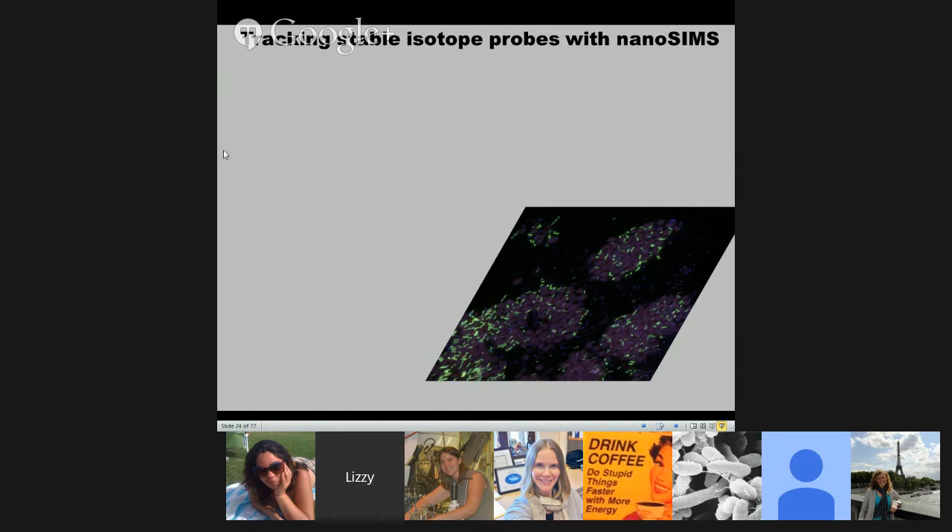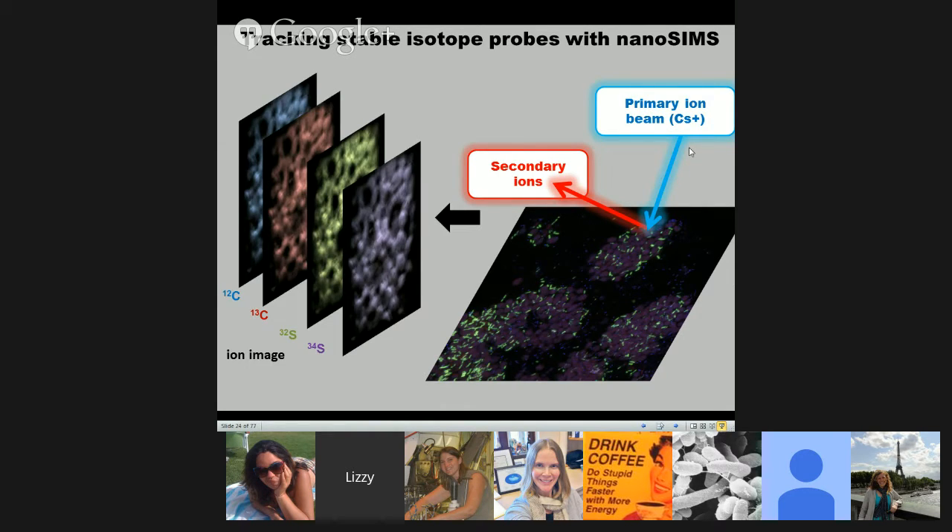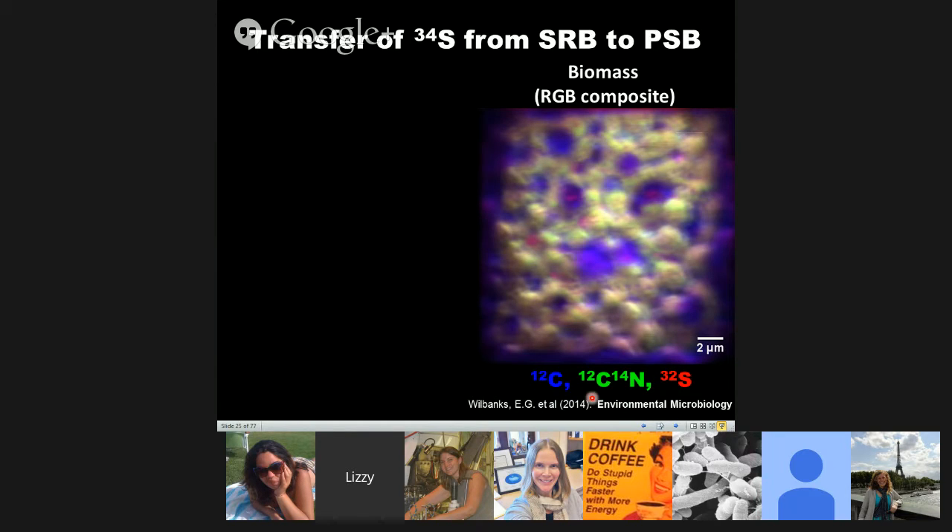For a brief overview of nanoSIMS: you take a tissue section of the pink berries, bombard it with a primary beam of cesium ions, which blasts off the sample as secondary ions. These are then focused in a mass spectrometer to generate up to seven different mass images. By rastering across the surface, you generate a heat map of ion abundance for different masses. Here we looked at 12C, 13C, and 32S and 34S — published in our recent paper in Environmental Microbiology.